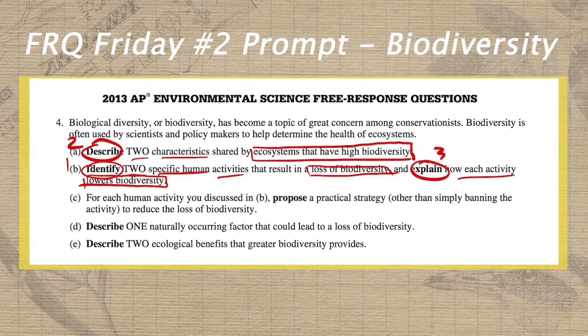In part C, we have another slightly outdated task verb — propose a practical strategy — which is the same as proposing a solution under the new 2019 CED. The basic idea is we need to take the human activities identified from above and propose a practical strategy other than banning them to reduce the loss of biodiversity. I'm going to circle propose and write a two above it because you should aim for two layers of detail. You want to give some justification or specificity for how the strategy is actually going to work.